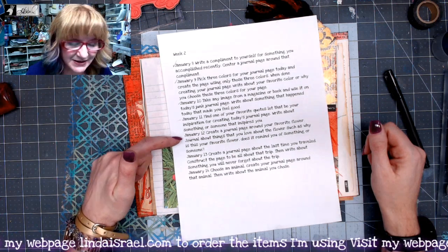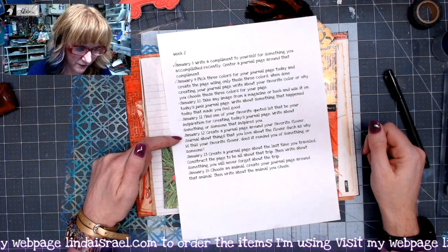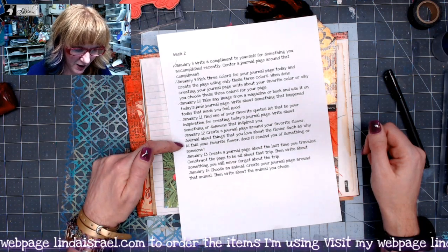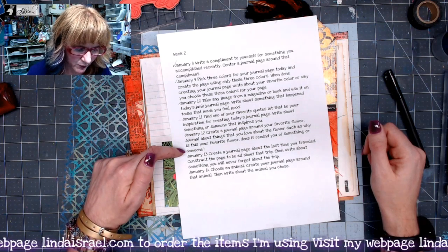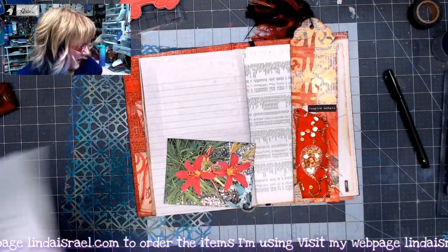Alright, so today, January the 12th, we are to create a journal page around your favorite flower. Journal about things that you love about that flower — such as why is this your favorite flower? Does it remind you of something or someone?